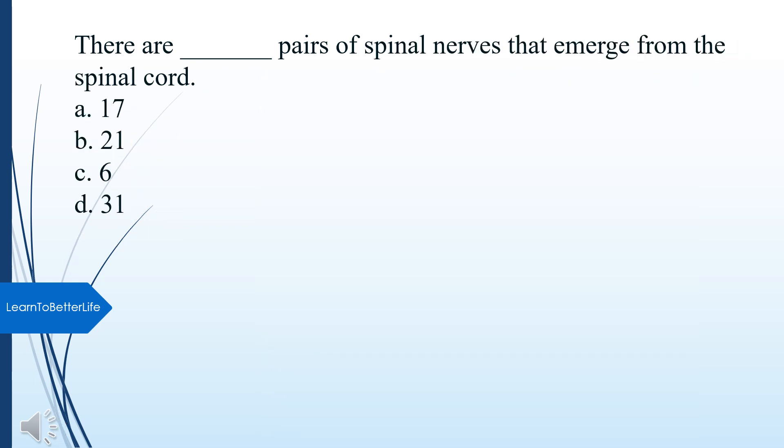There are how many pairs of spinal nerves that emerge from the spinal cord? A. 17. B. 21. C. 6. D. 31. The answer is D, 31.